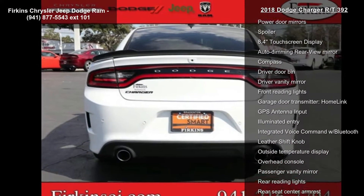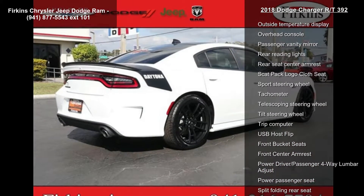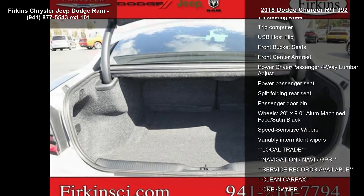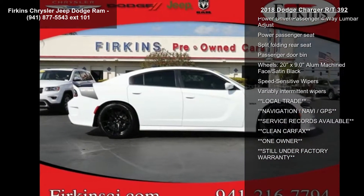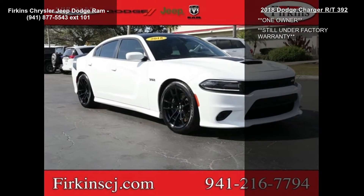Front dual zone AC and rear window defroster. If you are looking for a solid pre-owned car, this might be the one. This vehicle shows low mileage and has a smooth ride. This car won't be available much longer — call now to schedule a test drive at our dealership.